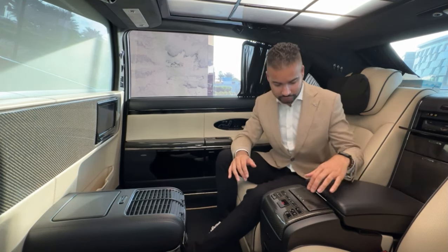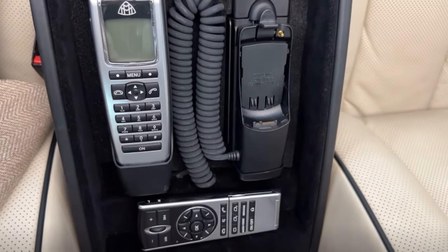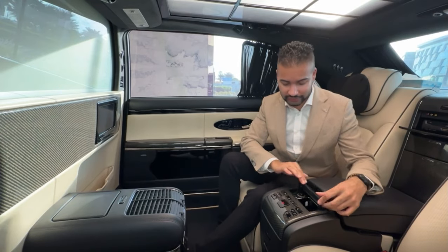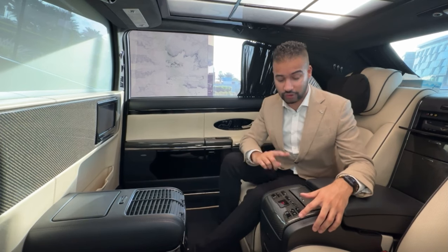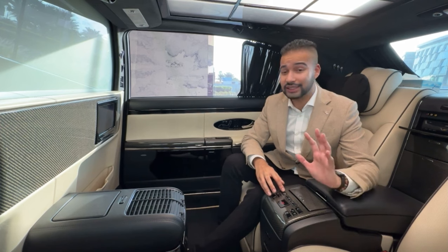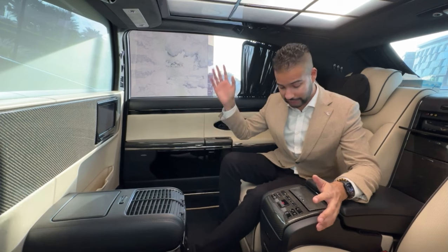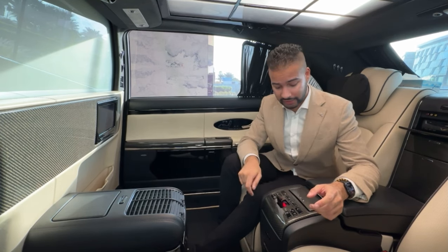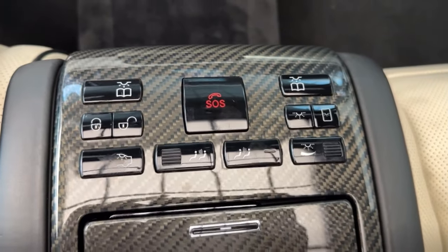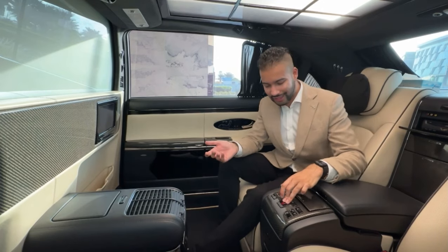In here you have an ashtray as well as a lighter. These buttons allow you to lock and unlock the car, switch on the reading lights, and adjust the intensity of the interior lighting. There's also a panic button — if you're in any emergency, just push it. The car has a telecommunication system that is able to call for help.